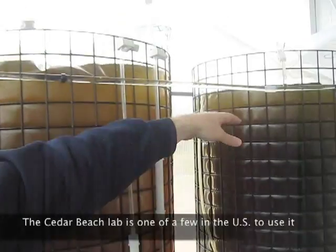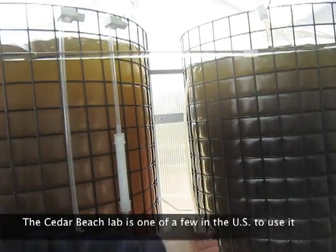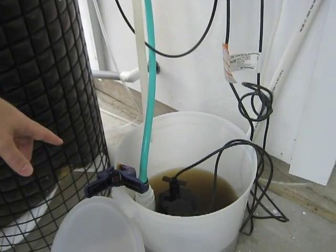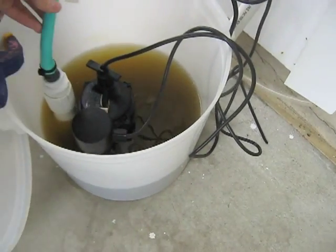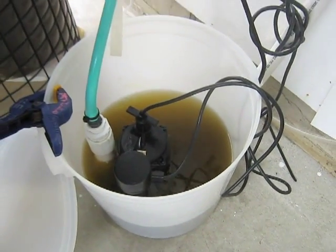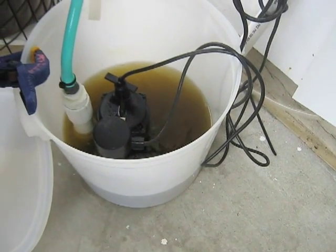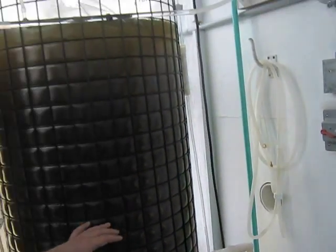Now it's ready to be harvested. The algae comes out of here, goes down this tube, into this collection bucket, and in here there's a sump pump. As the algae fills up, the pump kicks on and it's pumping algae out into the hatchery to feed the animals. And all of this started with just a little vial.